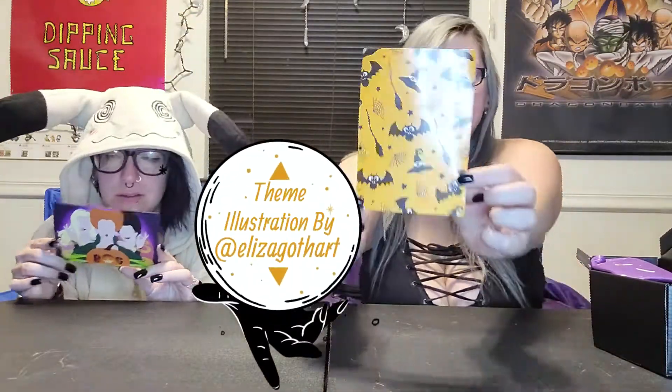This is Hocus Pocus themed. Hocus Pocus! Look at the little print — oh, that's cute. Little bats!